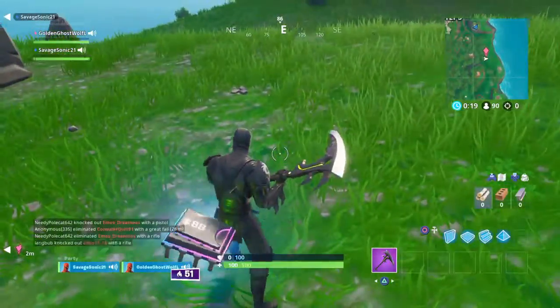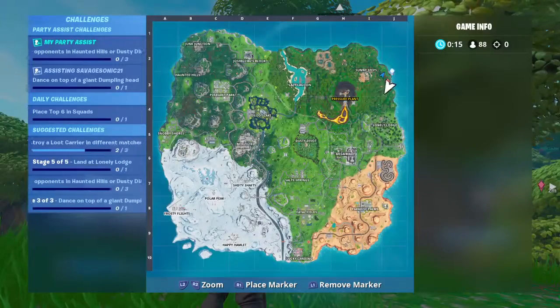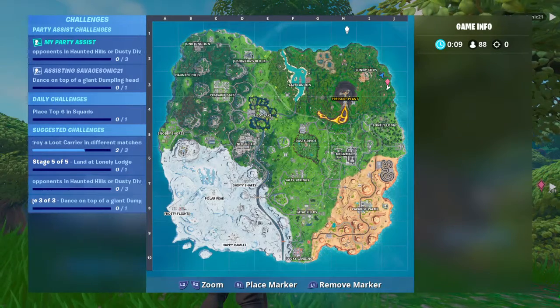Hello YouTube, today I'm going to be showing you Fort Byte number 88. It is found within J3. If you do not know what that is, it is coordinates.